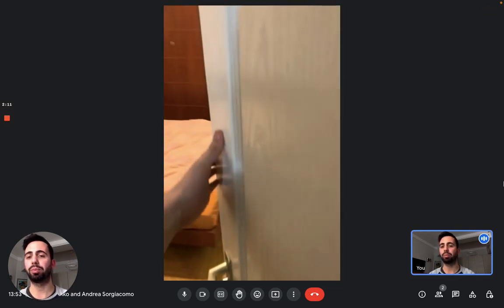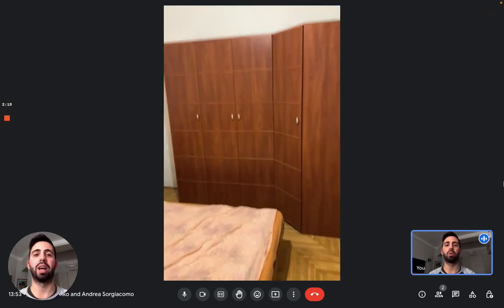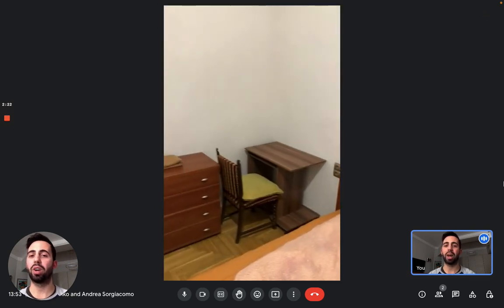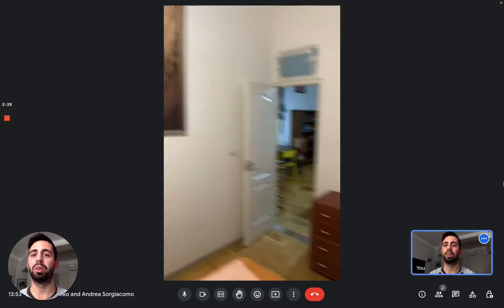So room number two — we have a double bed and a big wardrobe in that corner. On the other corner, we have a small desk and a chest of drawers. There's also a nice poster.